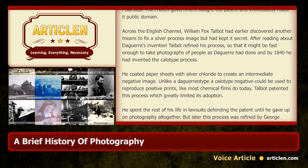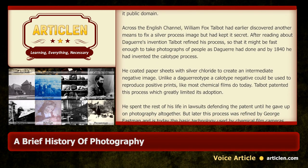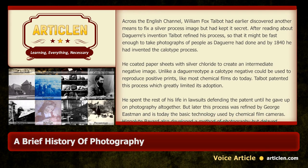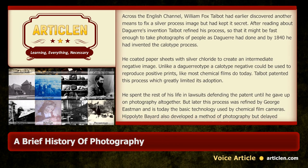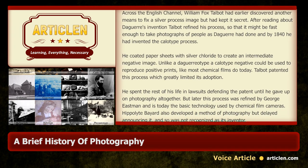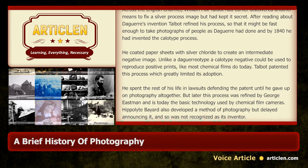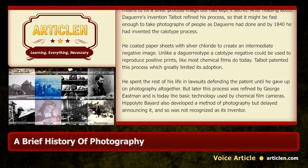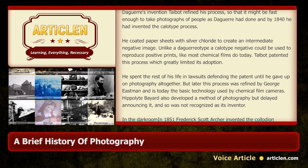Talbot patented this process, which greatly limited its adoption. He spent the rest of his life in lawsuits defending the patent until he gave up on photography altogether. But later this process was refined by George Eastman and is today the basic technology used by chemical film cameras.